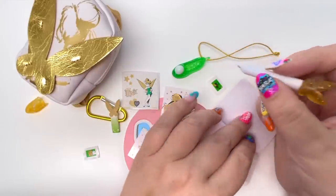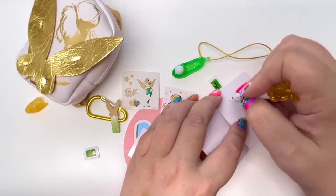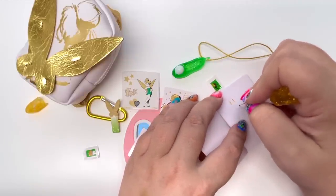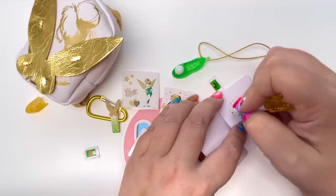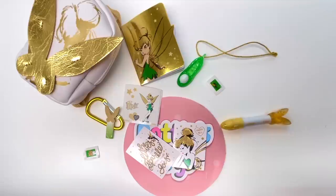Just like with Ursula and Snow White, let's go ahead and write something in our little notebook. I'll give a nice little smiley face — oh my goodness, the ink is a gold color! That is so awesome, I love it. And of course I give Tinkerbell a 10 out of 10.